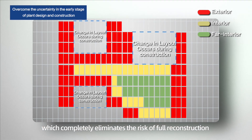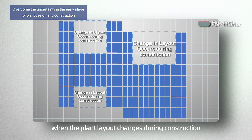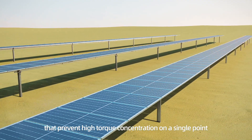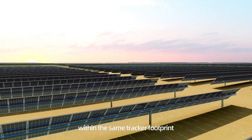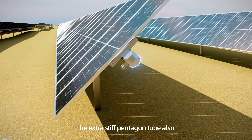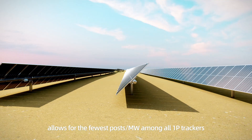which completely eliminates the risk of full reconstruction when the plant layout changes during construction. Moreover, due to the multiple fixed points that prevent high torque concentration on a single point, it only requires up to two different posts within the same tracker footprint. The extra stiff pentagon tube also allows for the fewest posts per megawatt among all 1P trackers.